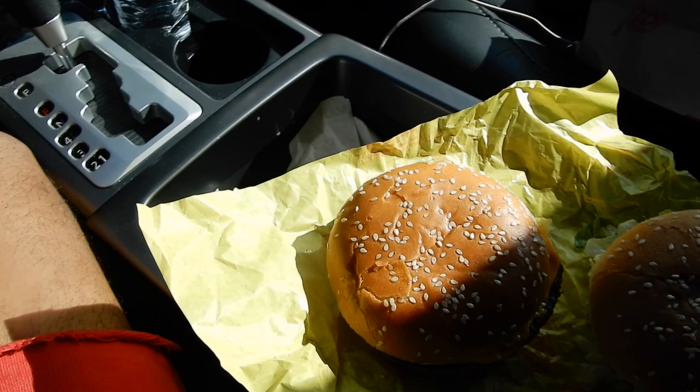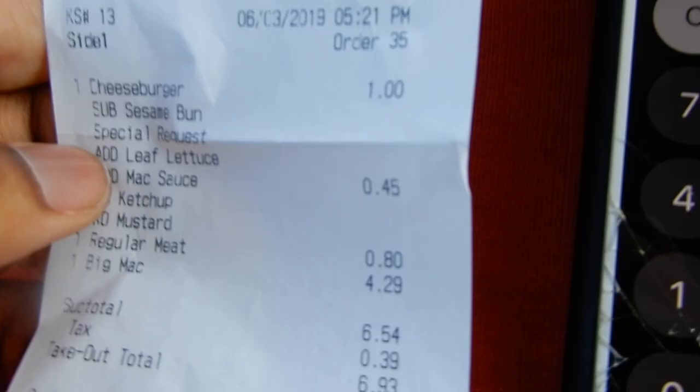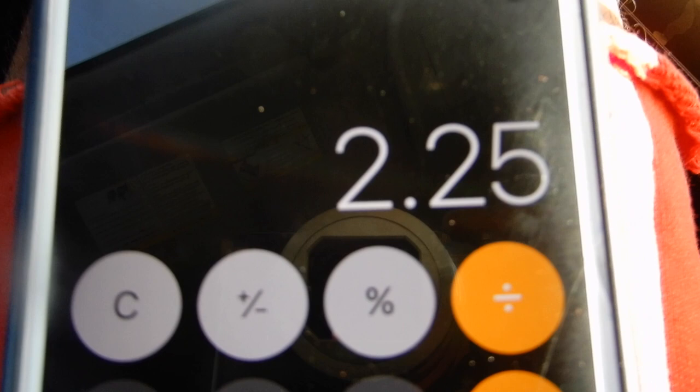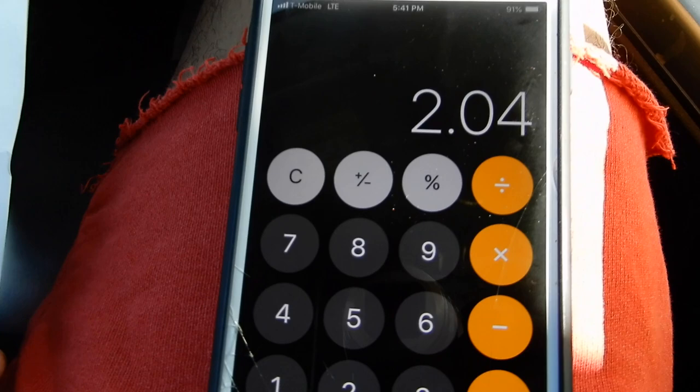Let me check the receipt to see the price difference. Alright, the math is done. The cheeseburger was one dollar, all the condiments were 45 cents, the extra beef patty was 80 cents — that gives us a total of $2.25 for the cheeseburger made into a Big Mac. The Big Mac itself is $4.29.